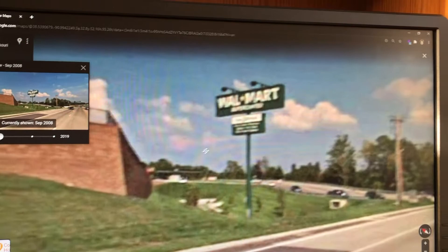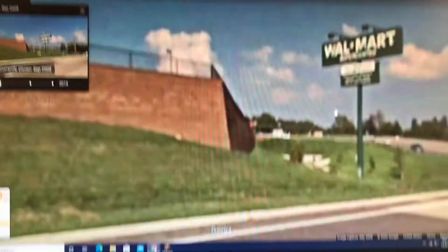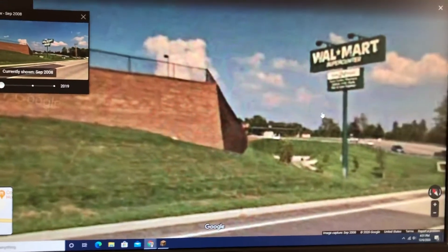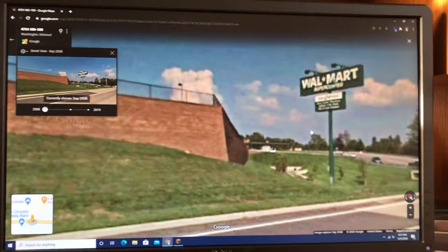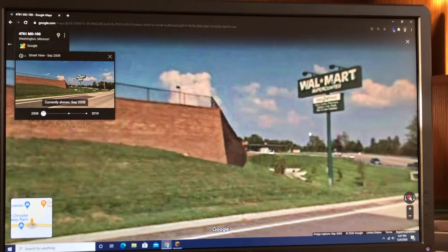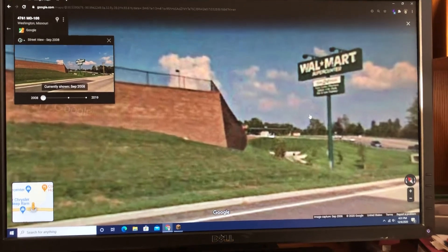There's the old sign. But anyways, this is the birthplace of what we know as Walmart today. I have an interest in retail stores — I've always had — and I kind of like sharing this, so hope y'all enjoyed.